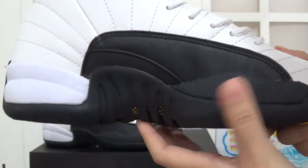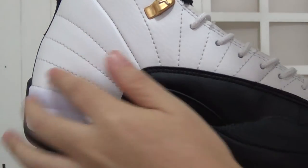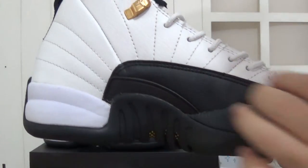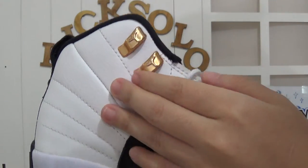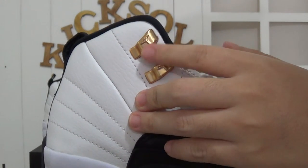And the other side is the same — the same quality and also perfect stitching here and the leather part. And also the shoelace lock holes have a Jumpman logo here.